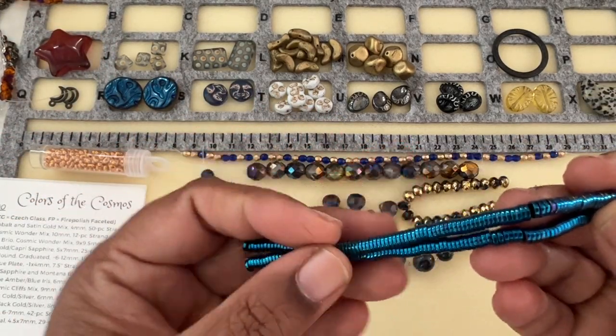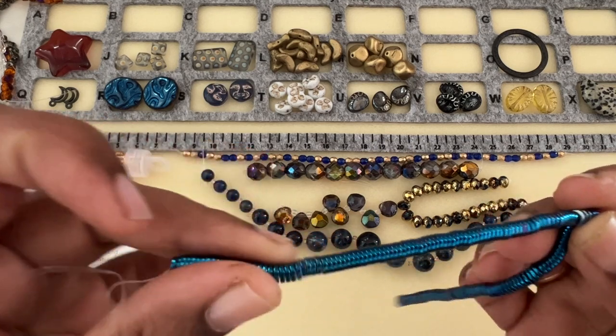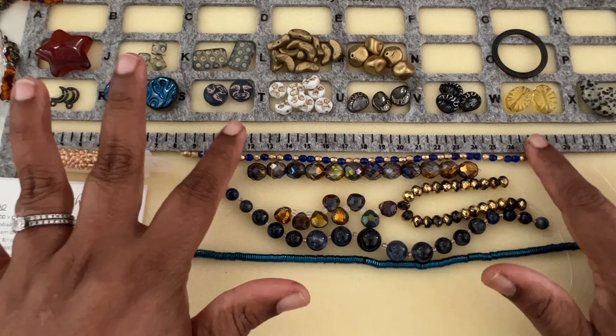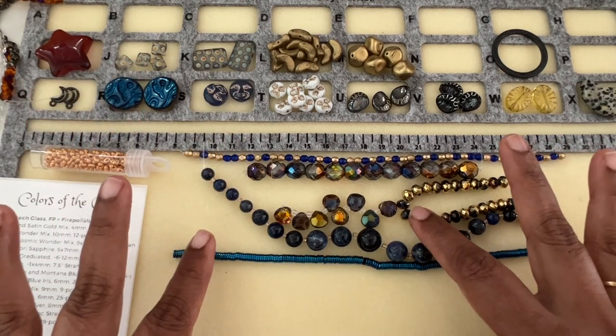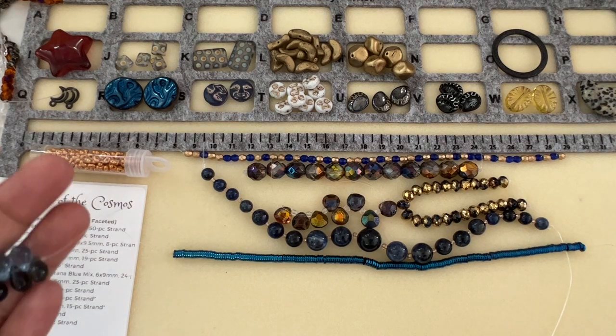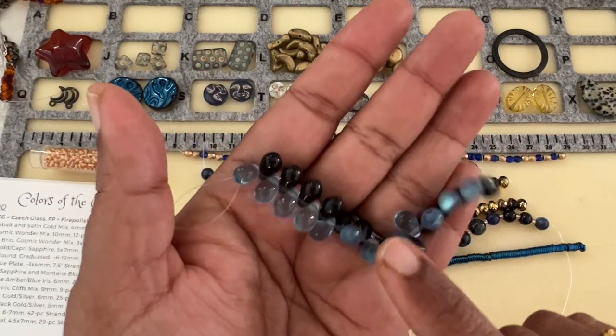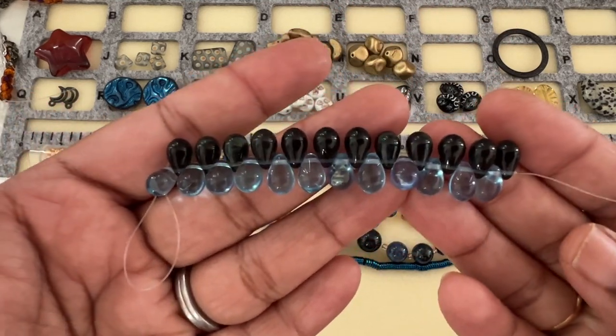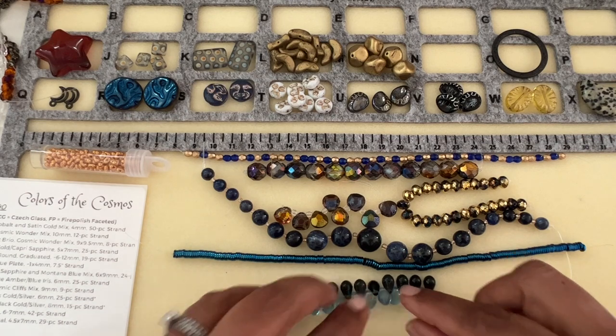Hematite Heishi — oh my goodness, it looks like drops, I just want to eat them! I love this color. These are my favorites so far. Then we have Brio Drop Light Sapphire and Montana Blue Mix, 6 by 9 millimeter, 24-piece strand. That's nice!